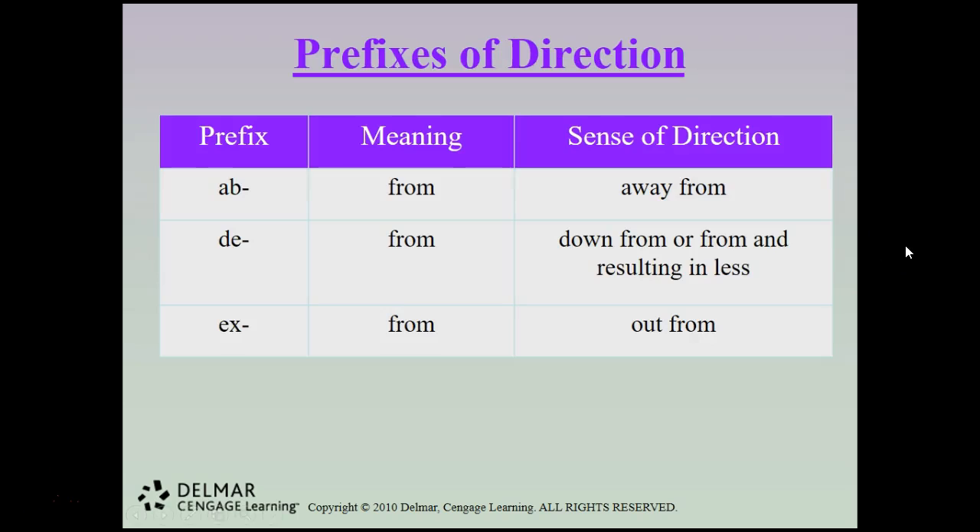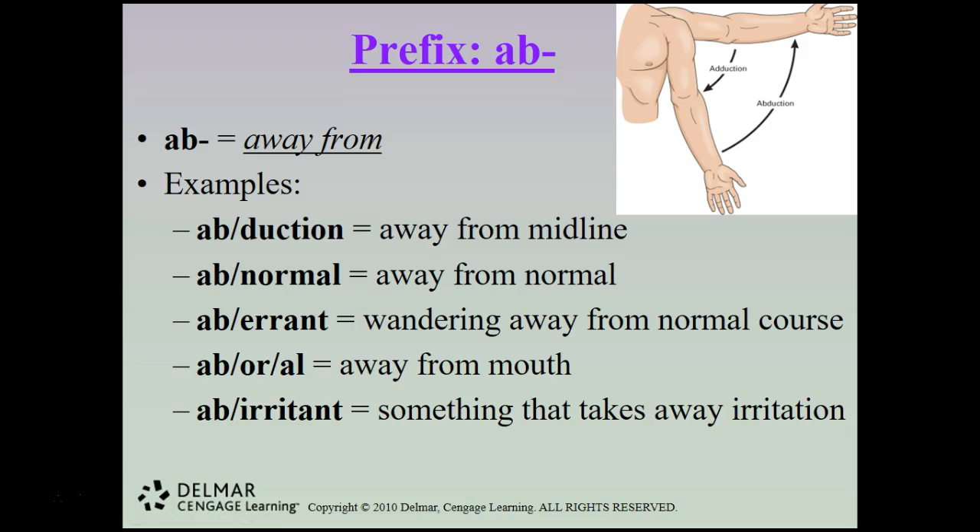Prefixes of direction: ab means from or away from; d means from, down from, or resulting in less; and x means from, in the sense of out from. Ab is away from — examples include abduction (away from the midline), abnormal (away from normal), aberrant (wandering away from the normal course), aberral (away from the mouth), and ab-irritant (something that takes away irritation).